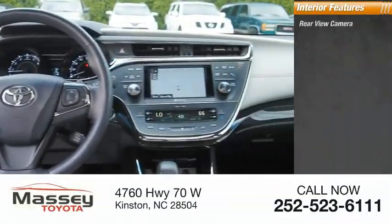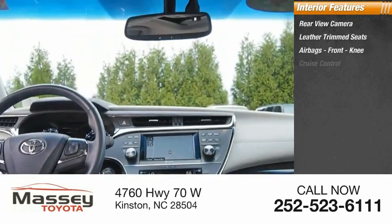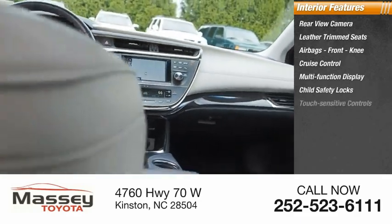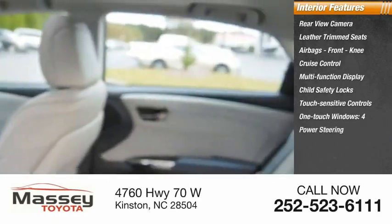Inside you'll find a rear-view camera, leather trim seats, airbags, front knee airbags, cruise control, multi-function display, child safety locks, touch sensitive controls, one-touch windows, four-power steering, and a tachometer.